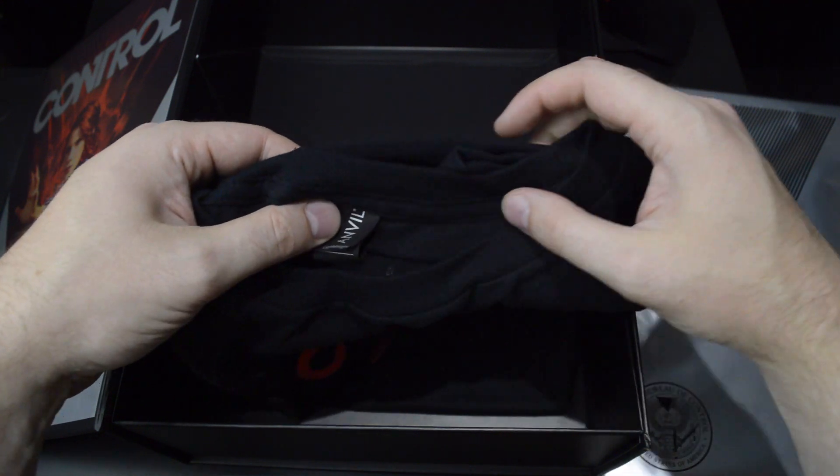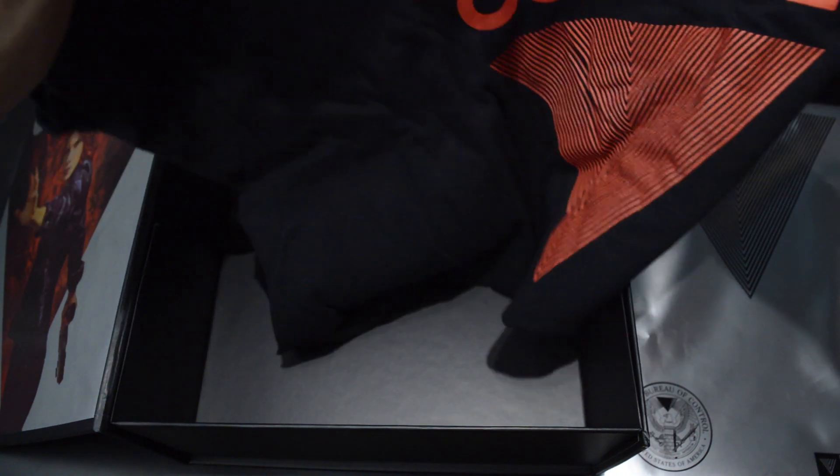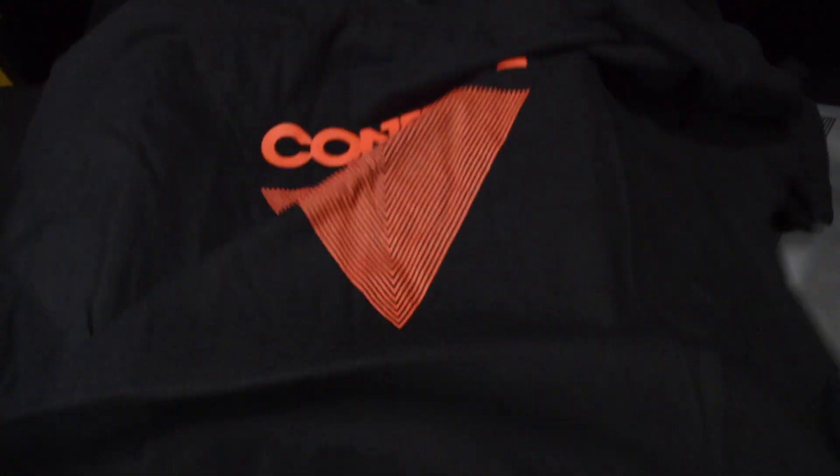We also have here a t-shirt with the Control logo. Let's see what size it is — doesn't say, but it looks to be quite my size.